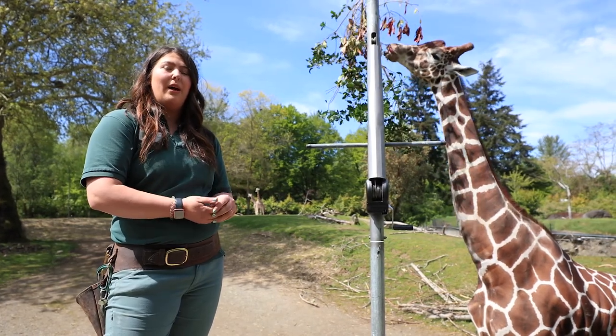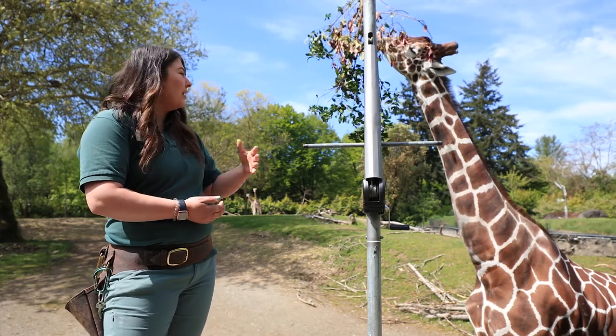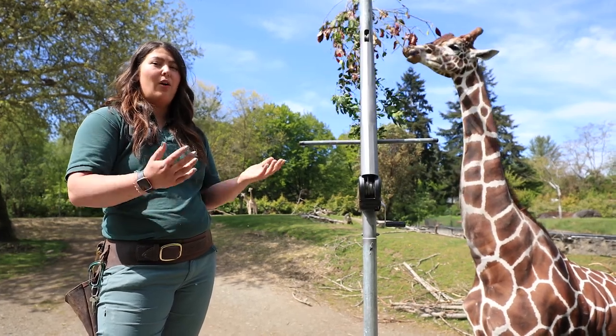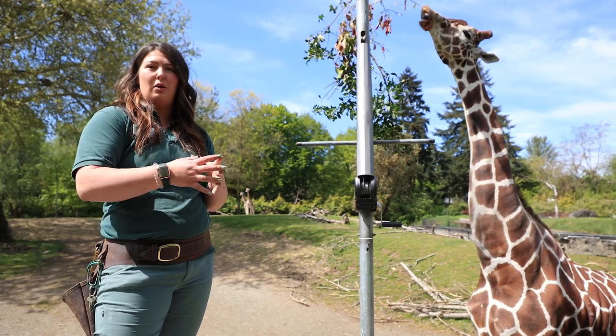In the wild, he would eat primarily acacia, which is a type of plant found in Africa. These guys are found all over Africa. There are anywhere from two to nine subspecies of giraffe, because we are constantly finding new information that helps us decide what is most closely related.